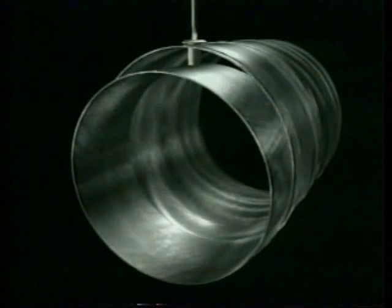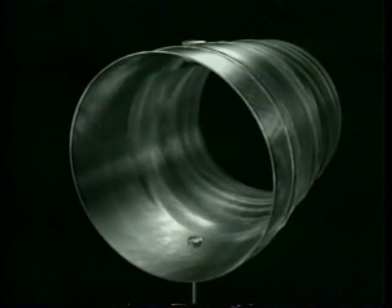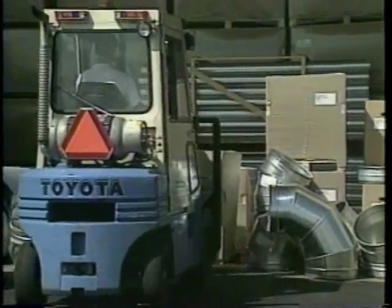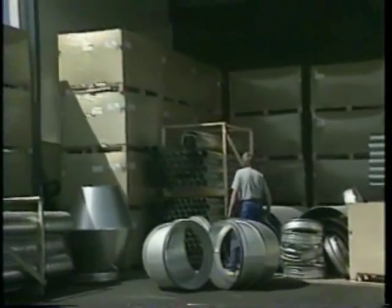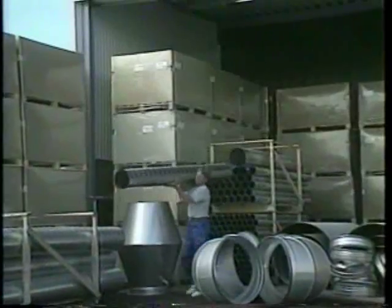Start where the space between duct and fitting is greatest. The correct number of screws or rivets to use for each duct size is given in our written assembly instructions. For good installation results, make sure you have a well-organized and protected place for interim storage of components, and always use only undamaged SpiroSafe products.